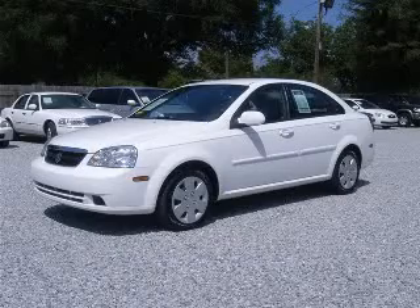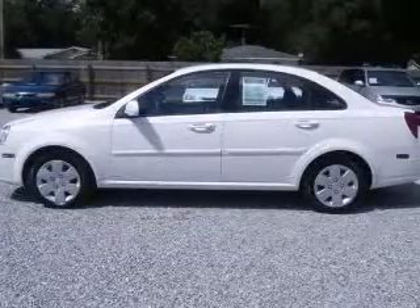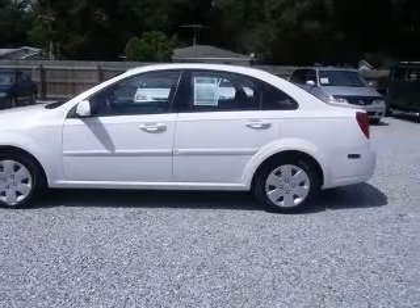We are proud to present this excellent 2006 Suzuki Forenza. This Forenza has a four-cylinder engine and a manual transmission.